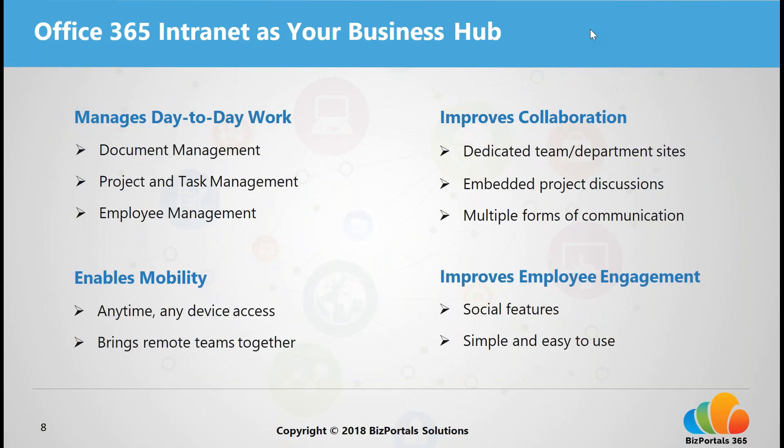An Office 365 intranet also helps manage day-to-day work — from managing your work and documents, to managing your projects and tasks, to managing your HR needs. It can be more than just a typical intranet, functioning as a comprehensive business-enabled solution. With BizPortals 365, we have robust project management features like Kanban boards and Gantt charts to help you manage your day-to-day tasks and projects.